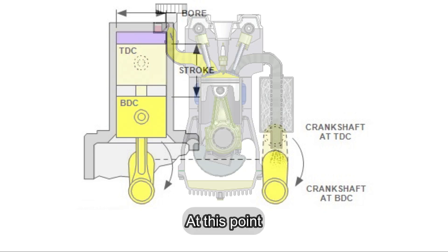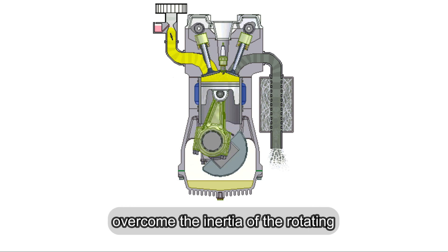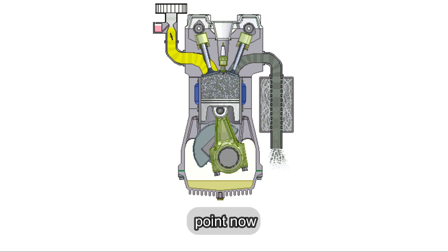Why? At this point, the compression resistance is strong enough to slow the engine significantly, but not enough to completely overcome the inertia of the rotating parts. The engine's cyclic motion often leads to this predictable stopping point.